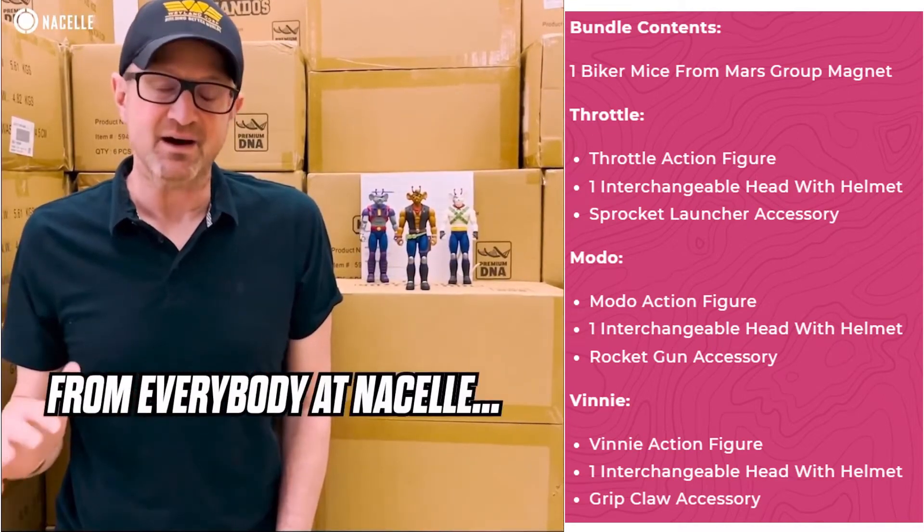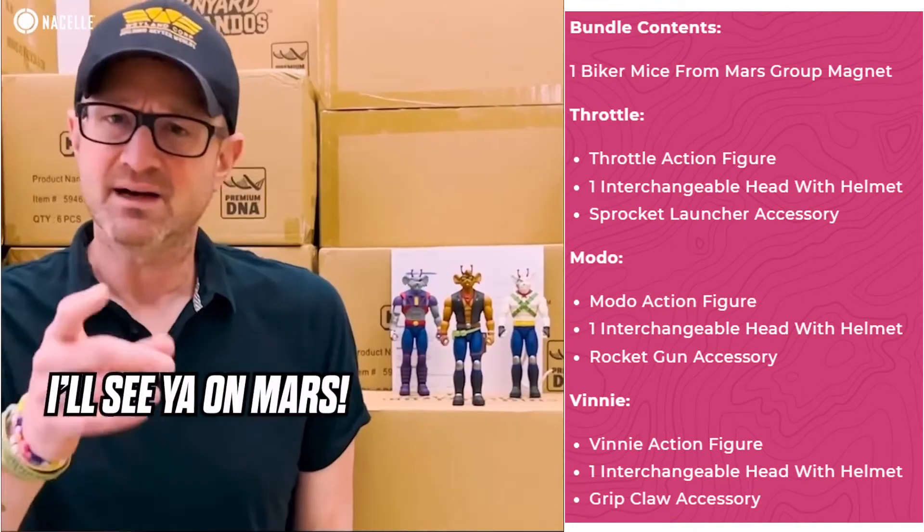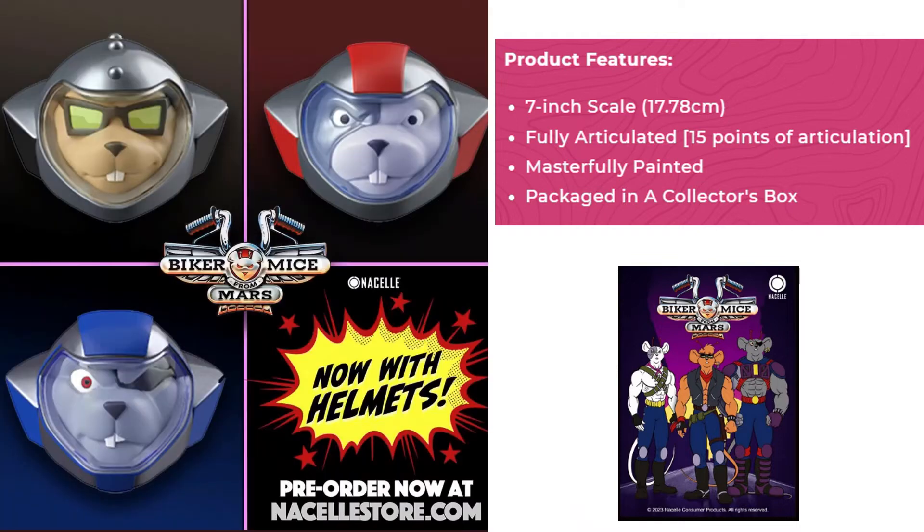From everybody at Nacelle, thank you. Thank you to the community for supporting this. And I'll see you on Mars. Here are some renderings of the helmets for the Biker Mice from Mars, with the glass cover that will come off of them as well. So these are 7-inch scale, masterfully painted, fully articulated with 15 points of articulation, packaged in a collector's box. There's a nicer shot of those helmets — now with helmets from Nacelle.